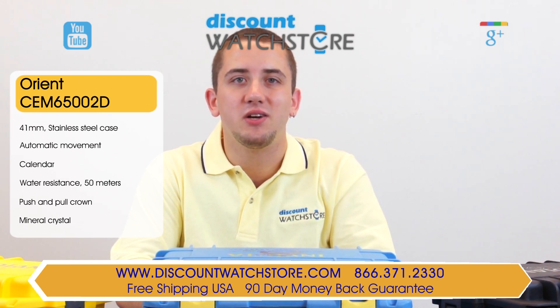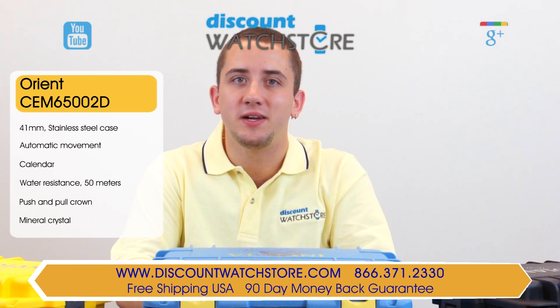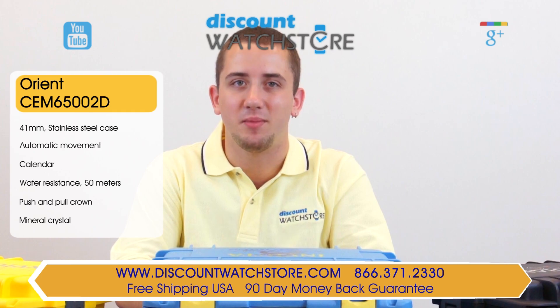Thanks again for watching this video from Discount Watch Store. We hope you have a pleasurable shopping experience and a lovely day. Like us, subscribe, and comment below.